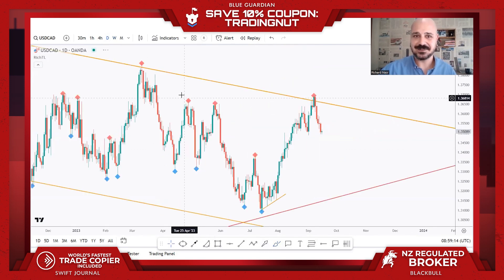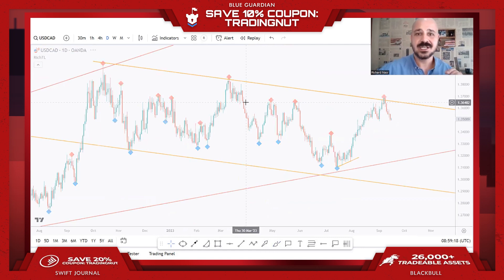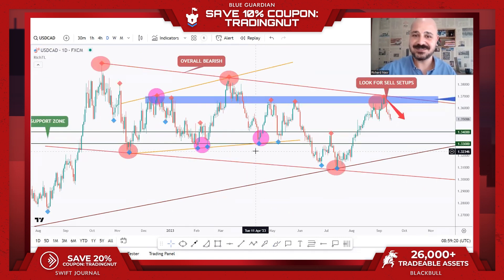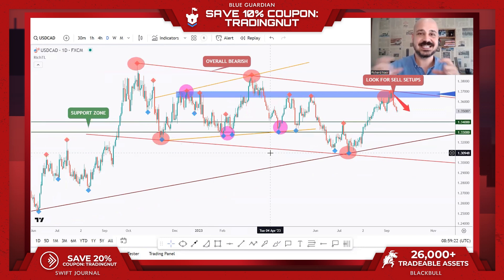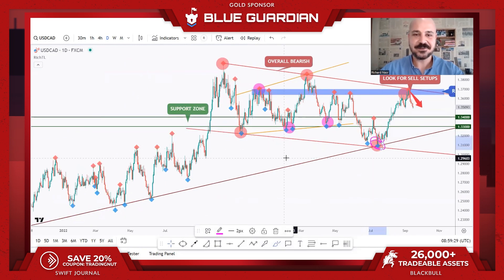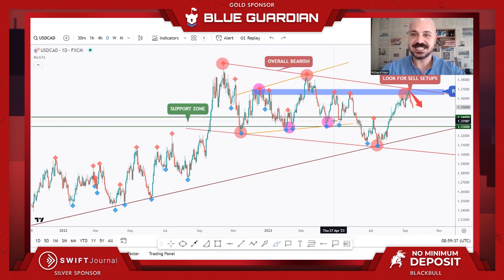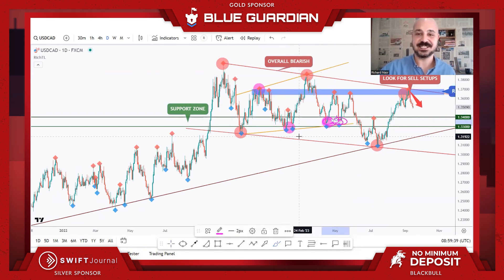On the daily time frame for USDCAD, we also have a Trio Retest. I usually draw it as a circle so you can clearly see it. We have a support zone with multiple rejections, a lower trend line acting as a big correction zone, and a demand zone. That's why this area is a Trio Retest, and I've been looking for buy setups around the zone.